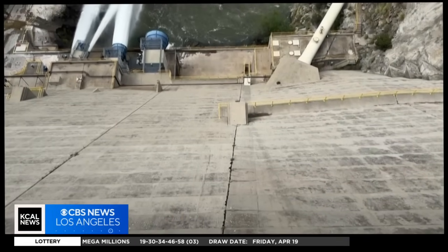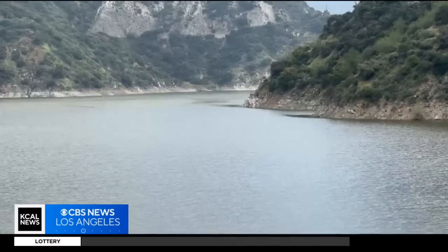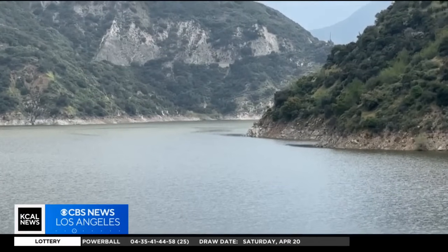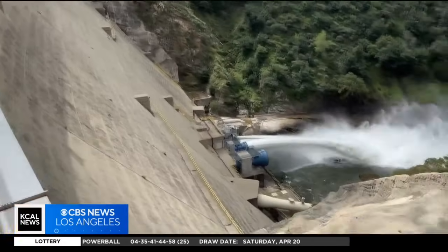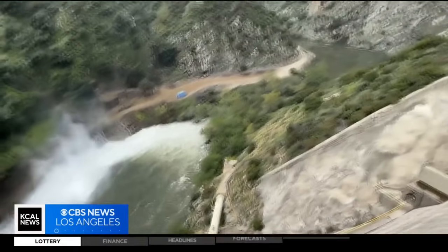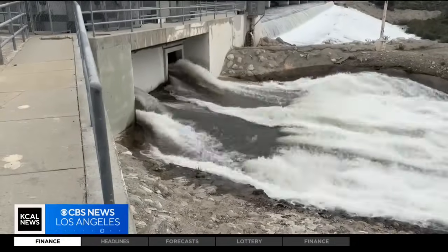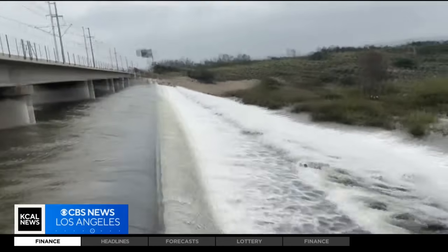How to capture all of that stormwater has become an even more critical task. Given climate change and our boom-and-bust water years, this network of dams in the Angeles National Forest is a critical component of that goal. There are actually two other dams upstream that feed into this facility. The water flows out into the San Gabriel River and then into what's called spreading grounds, where it's absorbed into the ground and stored.